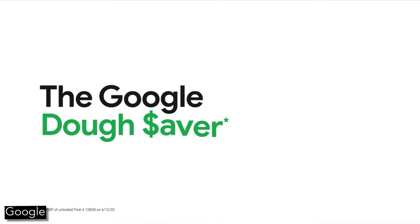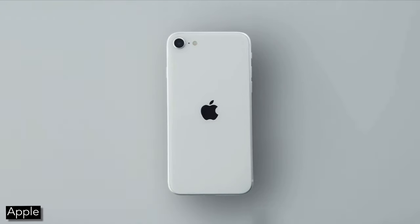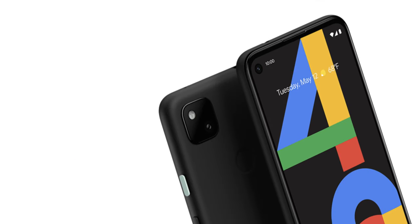The base Pixel costs $349 with 128 gigabytes of storage, and the 128GB iPhone costs $449 — that's a $100 difference. And that means that in general, and this is not easy for me to say as an Apple person, the Pixel is the better phone here, even for less.